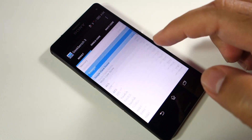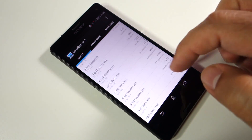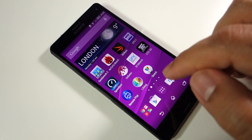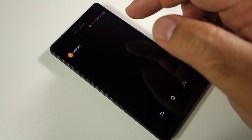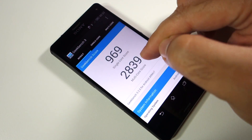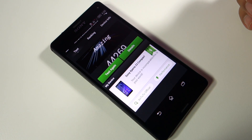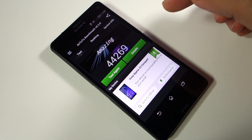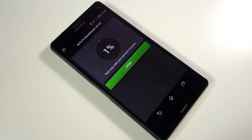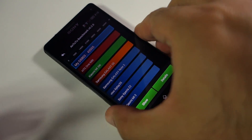Even running the same benchmark again on the same device will give you a different score, as you can see here. This time I get this score, but previously I took a screenshot of this benchmark and got a different score — a little bit higher in multi-core. Same thing here: I got above 44,000 before, and this time I got a little bit less than 44,000.